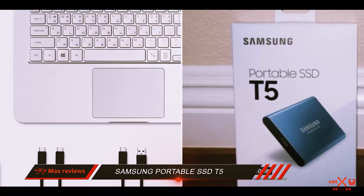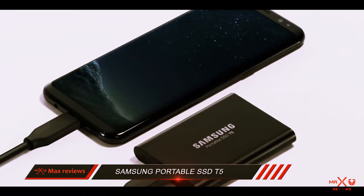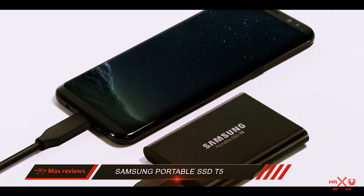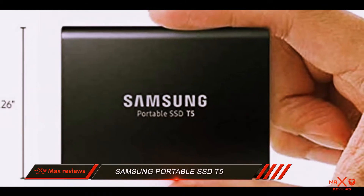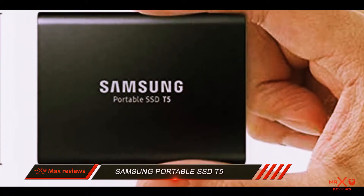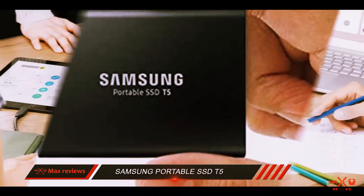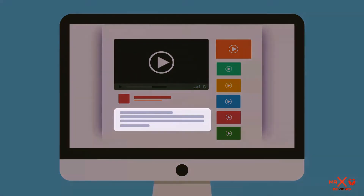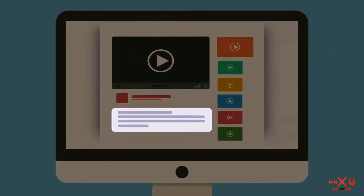If you don't have that kind of scratch handy, the Oyen Digital Mini Pro is a less expensive alternative at $299 for 1TB in a much larger package. And if you don't need an SSD, you can get a solid storage deal on a traditional external hard drive. Check out the description for more information and the latest price.